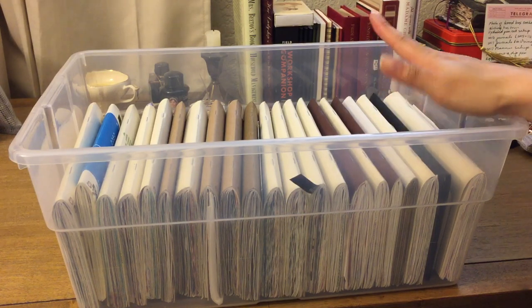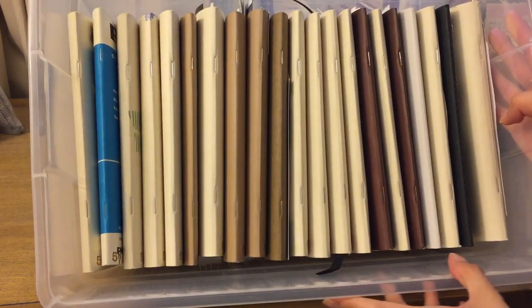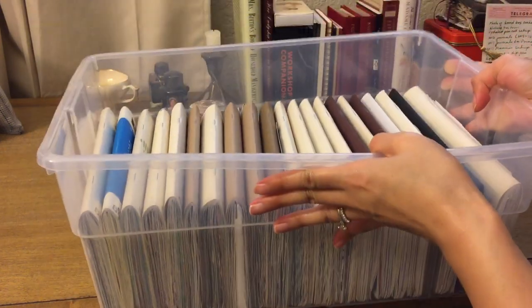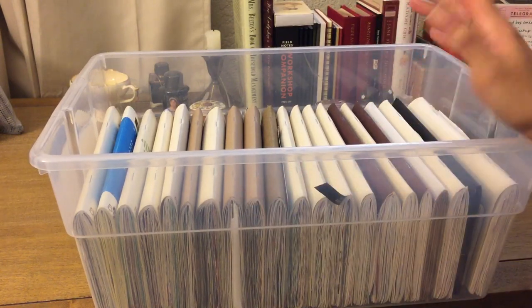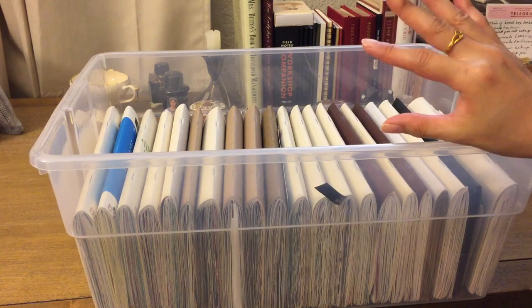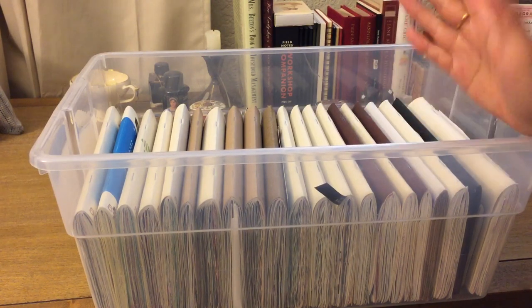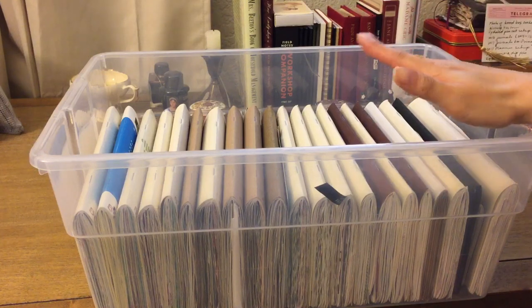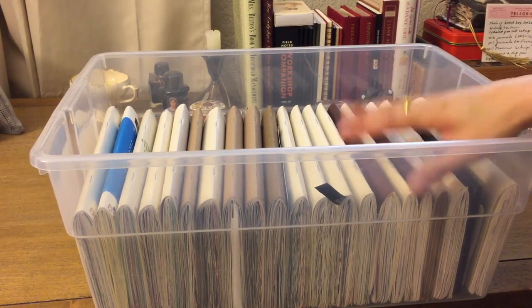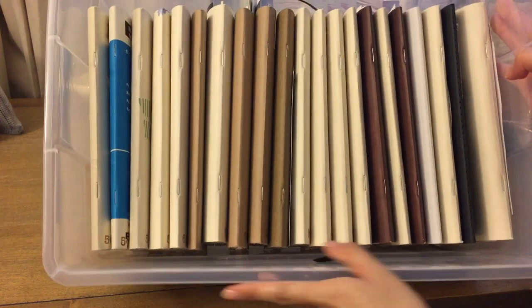I have everything in front of me — it's just kind of squished in there, it barely fits. For 2015 I finished 15 or 16 inserts, because the 16th insert was kind of a transition from 2015 to 2016. And this past year, 2016, I have 22 inserts in total, so that's what you see here.